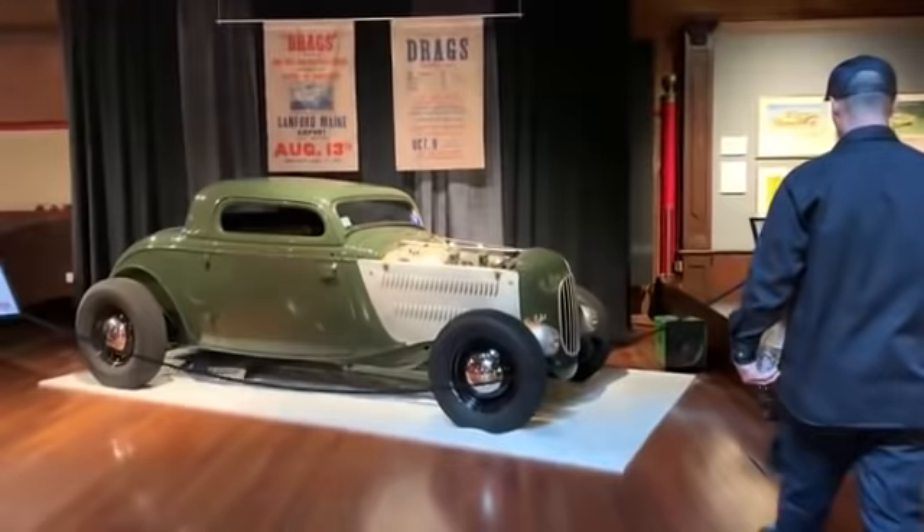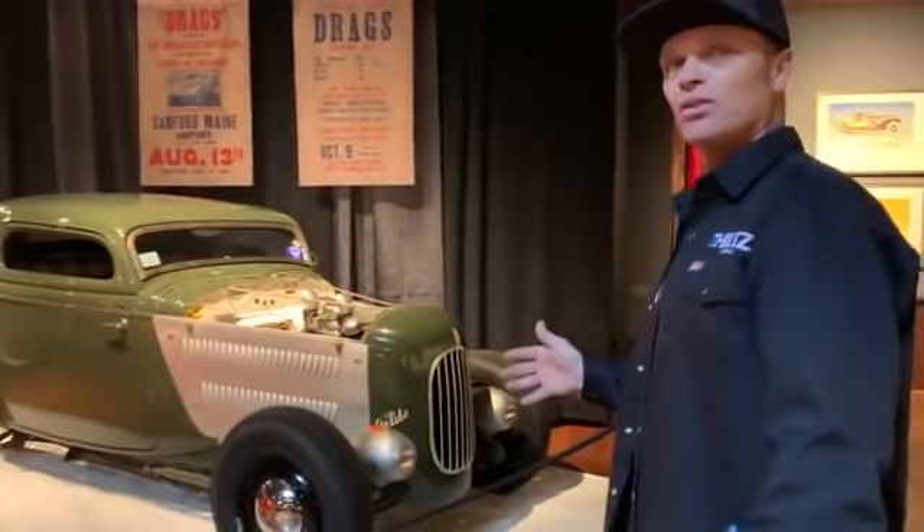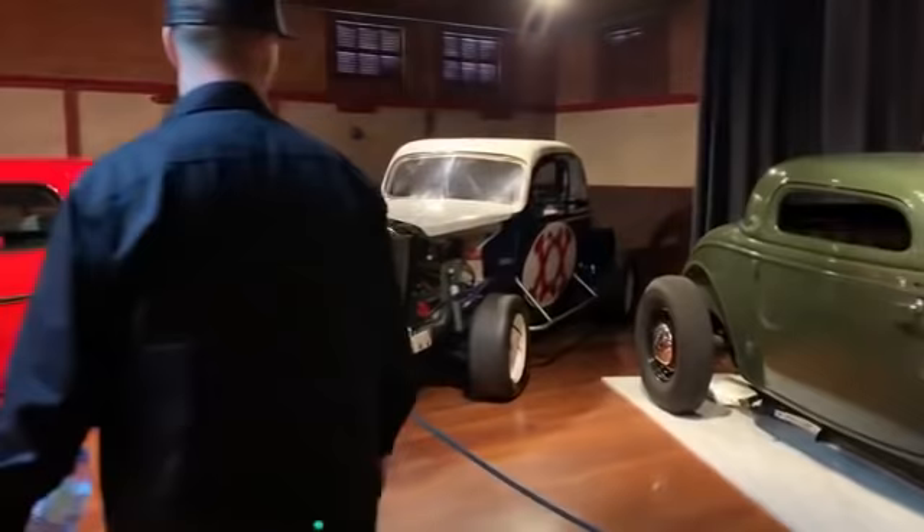I've seen this car many times in magazines — a '33. Beautiful, love it. I guess it races in the Race of Gentlemen. It's gorgeous. It's something that probably all hot rodders look towards — that style. For me, it is anyways. I look forward to that style.